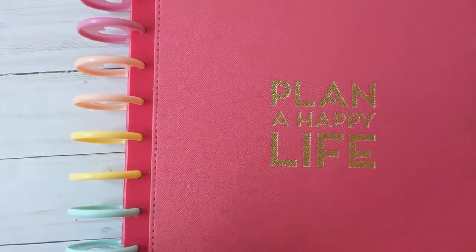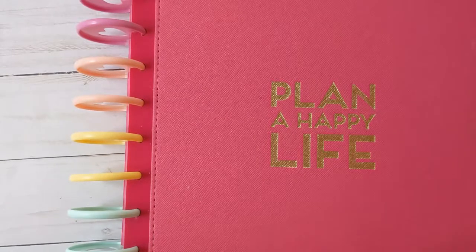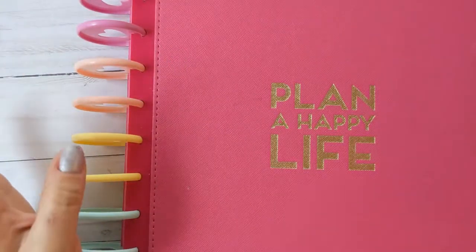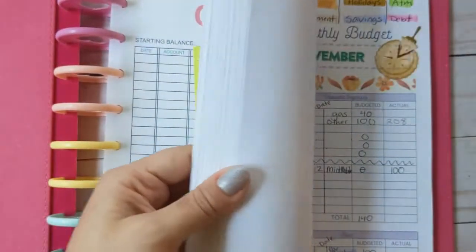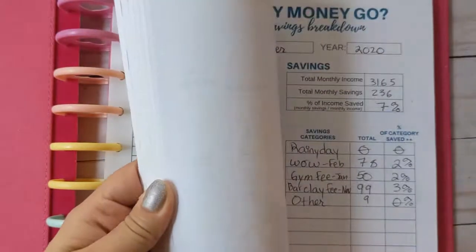Hello everyone, welcome back to my channel. This is going to be my October budget recap. It's a little late, but I figure it's probably good just for me to be consistent, so here it is. I did make a lot of changes this month in October for November, so eventually we'll get to that probably in the next video.